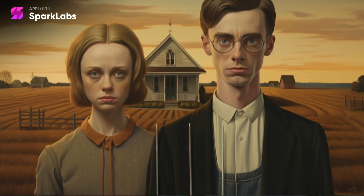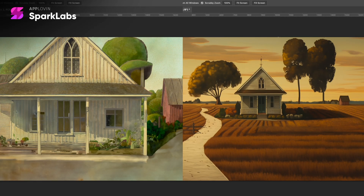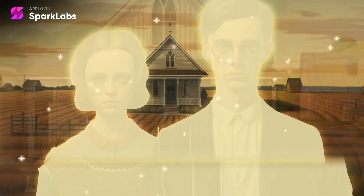This transformation involved Photoshop Generative Fill to remove the original subjects from each image in order to animate the background while the characters de-age.